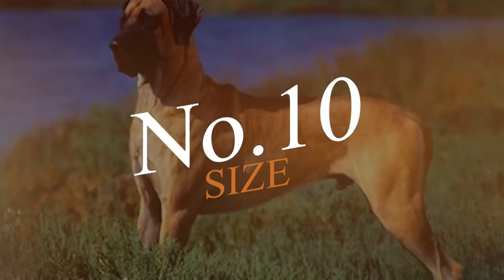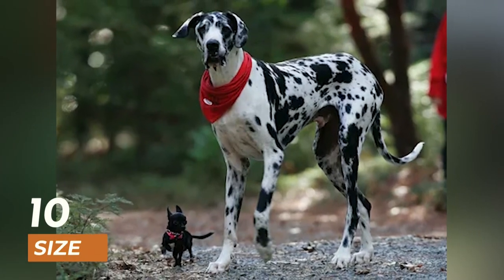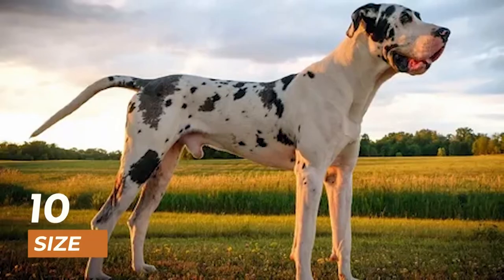At number 10, we have the size of these two breeds. Great Danes are one of the largest dog breeds in the world, standing at around 30 inches tall and weighing up to 200 pounds.